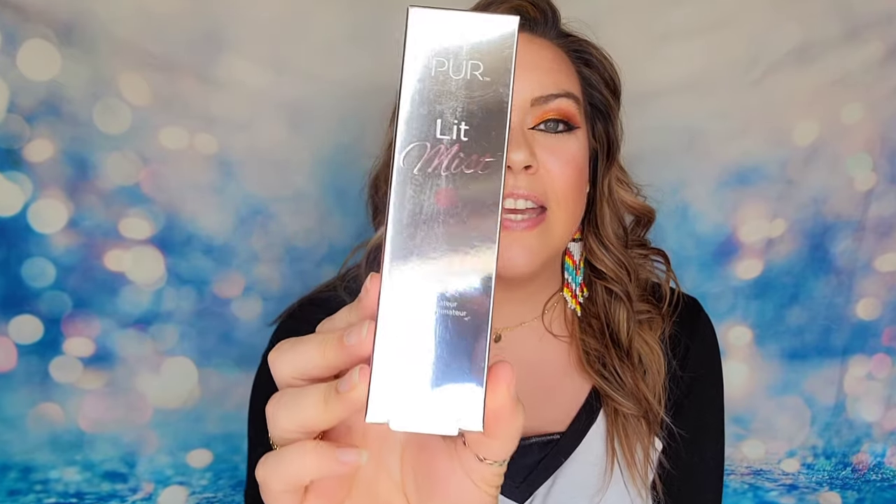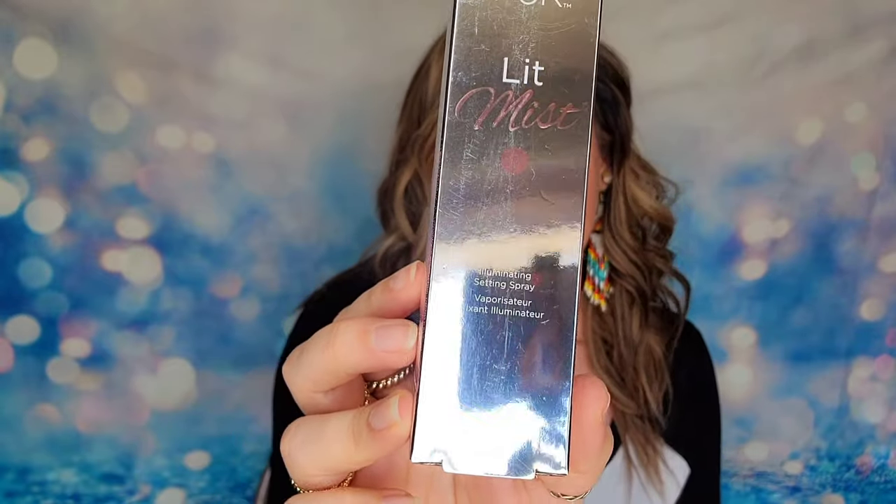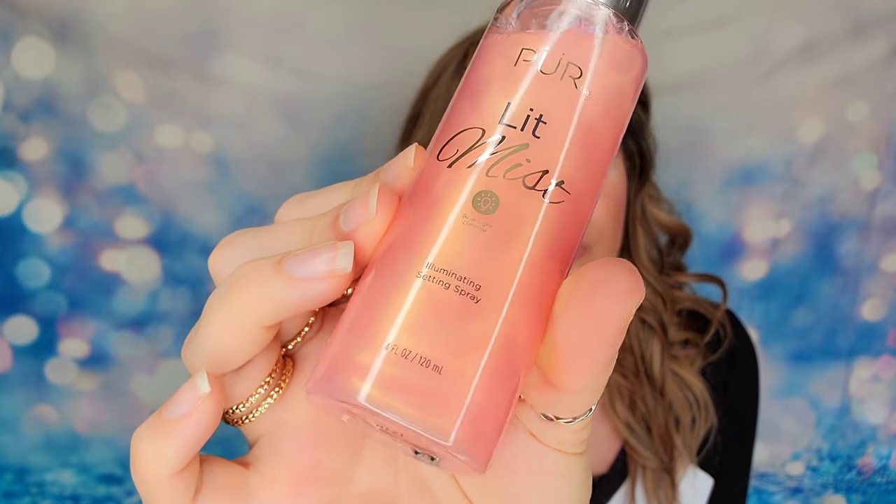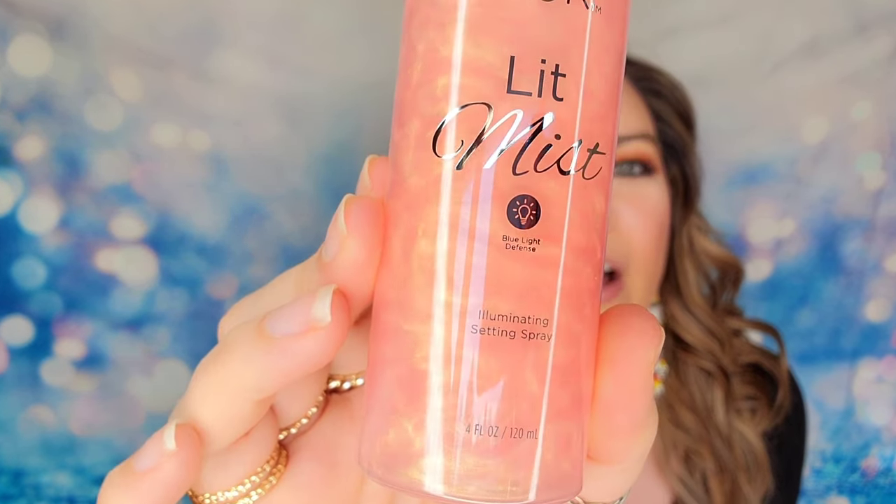In customization category five, everyone gets to make a choice — seasonal members included. The first item is the Lit Mist from Pure, a setting spray with a little shimmer for an illuminating effect that also protects your skin from blue light damage throughout the day. It's a full-size product and the shimmer is absolutely gorgeous inside — when you shake it, it moves around like a lava lamp. It is vegan, cruelty-free, and gluten-free, and will lock in your makeup while giving it some illumination. This retails for $24.